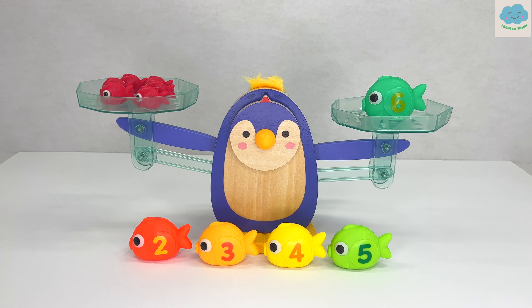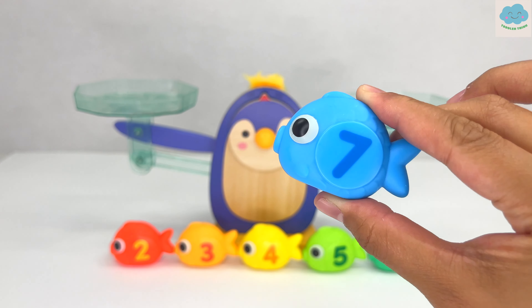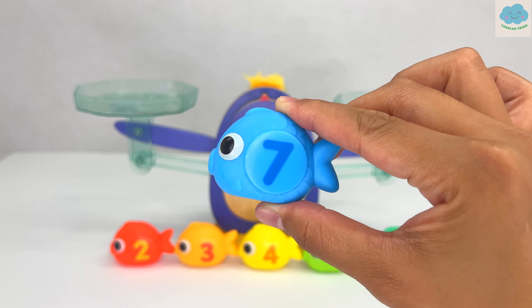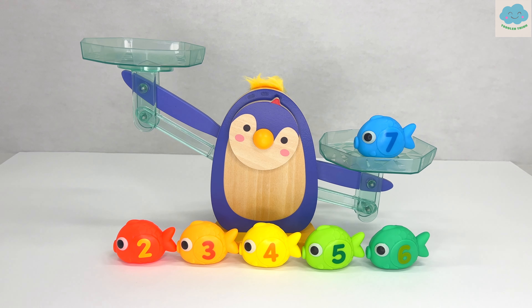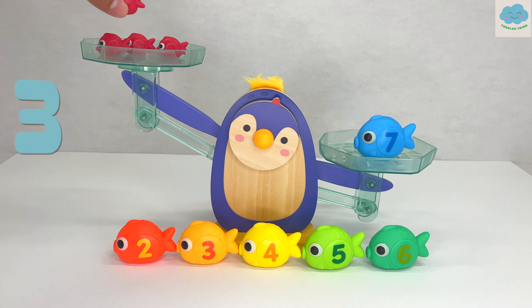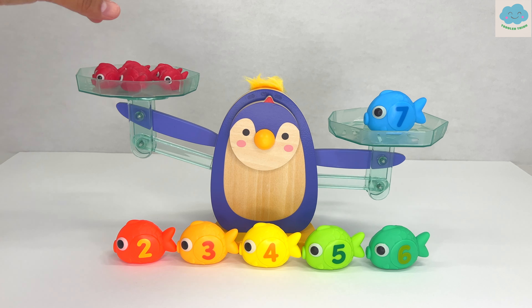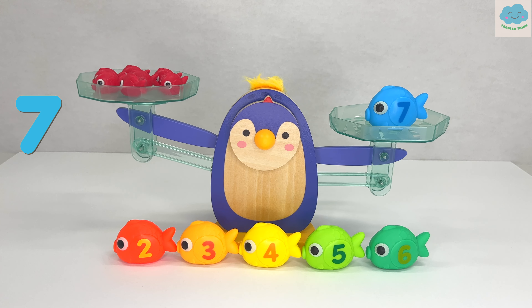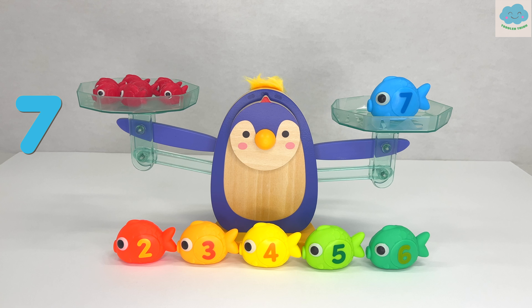Here we have a light blue fish with the number seven on it. How many do you think we need this time? That's right, we need seven red fish. Let's test it out. One, two, three, four, five, six, seven. We needed seven red fish. Great job!